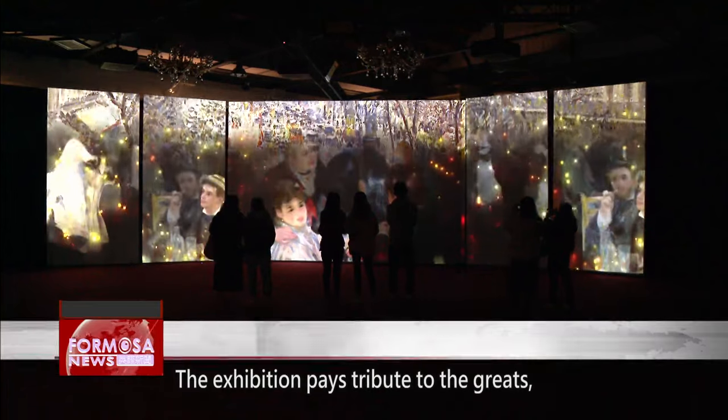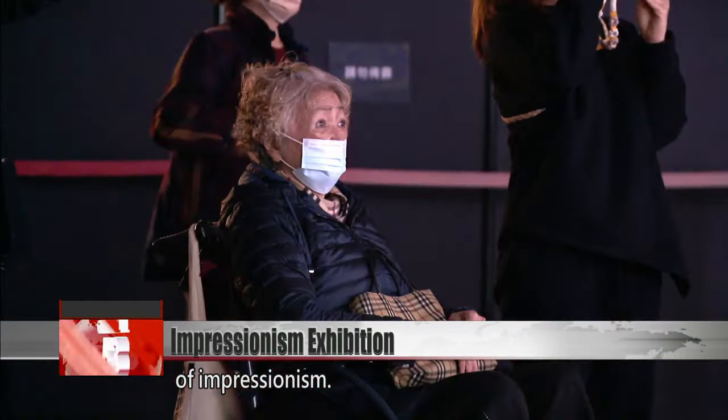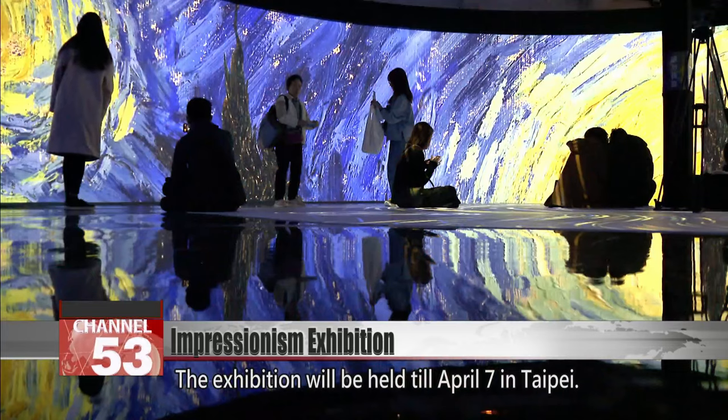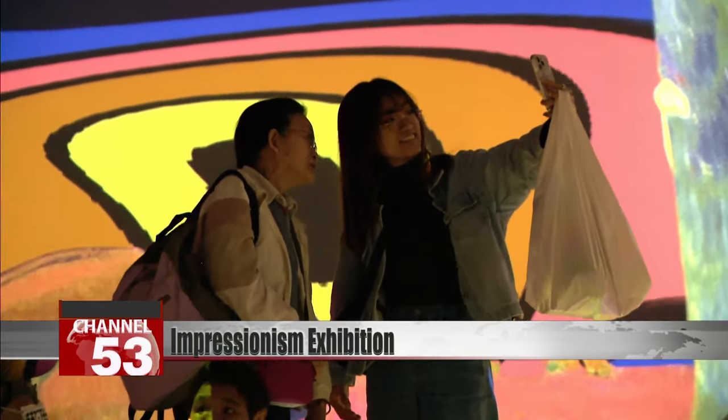The exhibition pays tribute to the greats, providing an introduction to the history of Impressionism. The exhibition will be held till April 7th in Taipei. FTV reporters Stephanie Yang and Zen Chen Luo in Taipei.